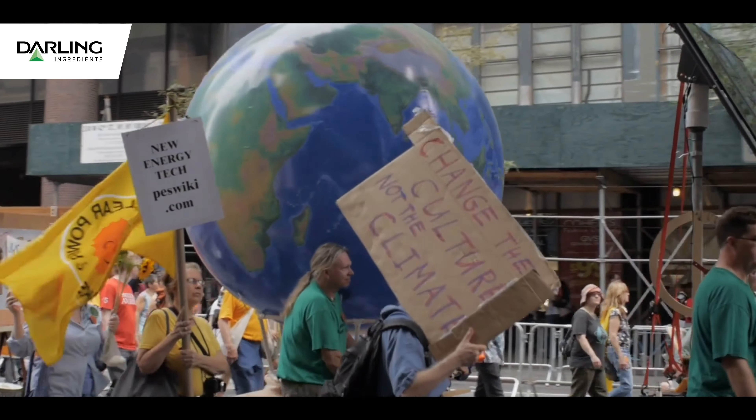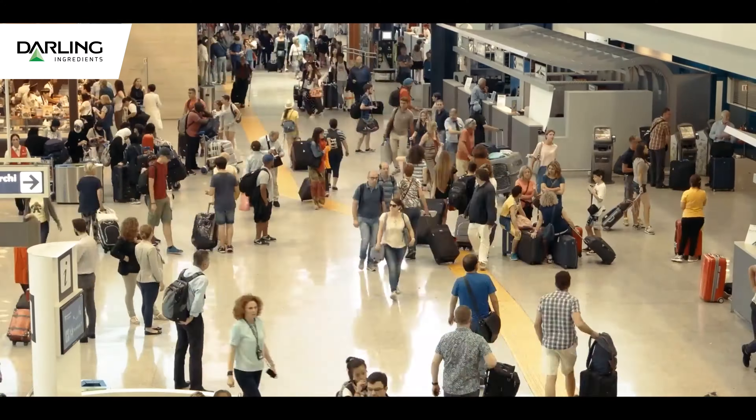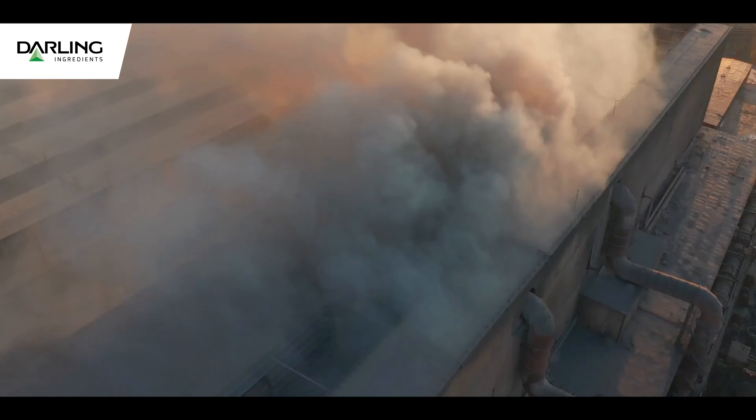No matter where your heart is, no matter where your acceptance of science is on climate change, the reality is more people on the planet, more industrialization is causing the climate to change.